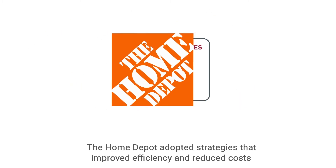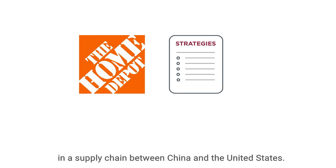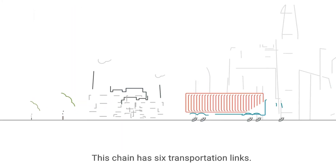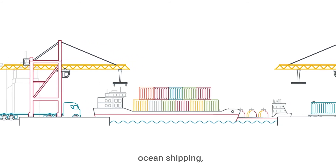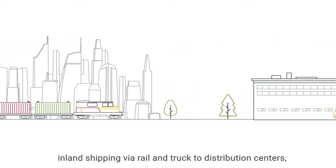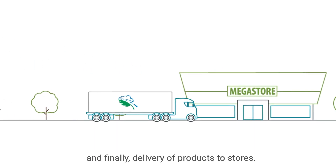The Home Depot adopted strategies that improved efficiency and reduced costs in a supply chain between China and the United States. This chain has six transportation links: drayage or short-haul trucking from factories to port terminals in Shenzhen; ocean shipping; drayage from U.S. ports; inland shipping via rail and truck to distribution centers; and finally, delivery of products to stores.